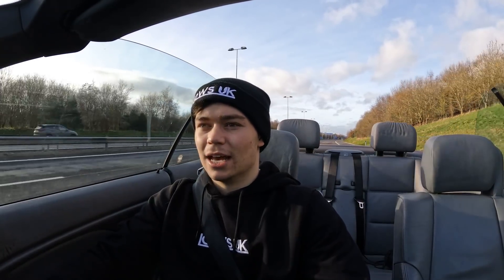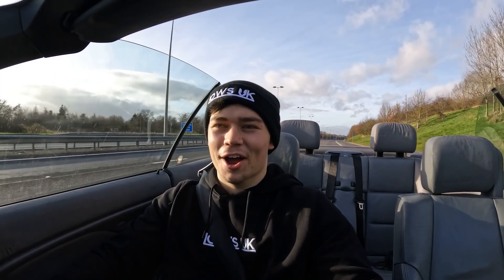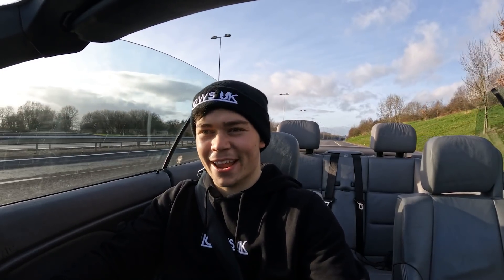It has definitely lost a few horses though — this thing doesn't feel the quickest. Drop it to third — it does not feel like 190 horsepower at all, feels more like 150 if I'm being honest. Maybe it's the weight of the car overall, but what a buy.